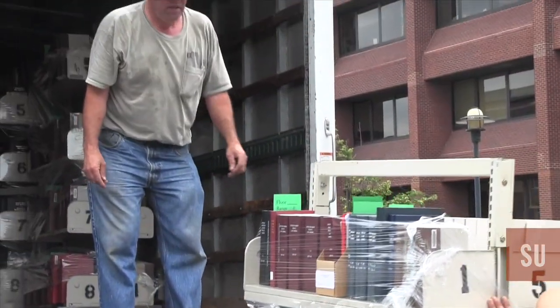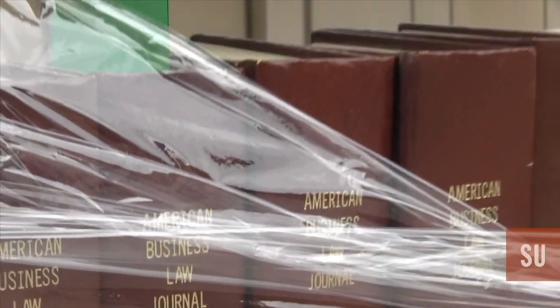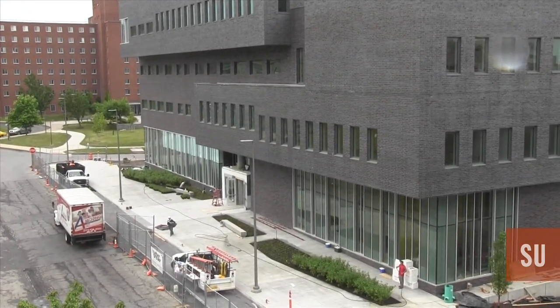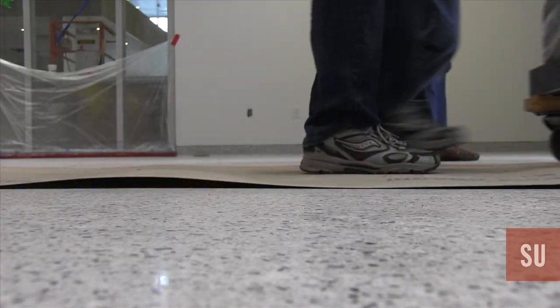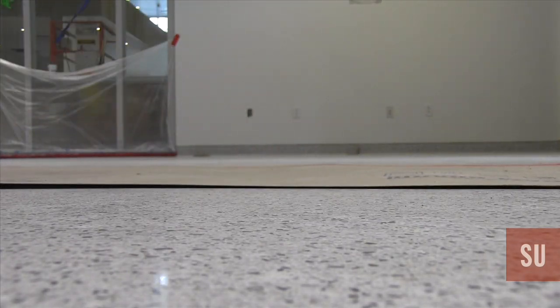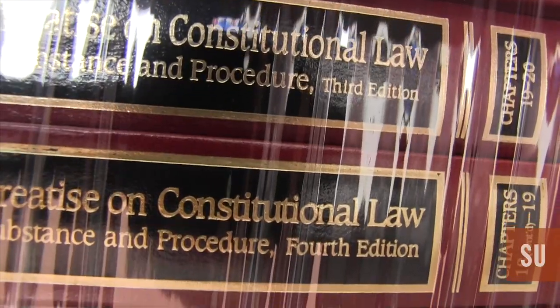All of which means each collection must be carefully packed, wrapped in cellophane, and transported across the street to their new home. 32,000 linear feet of books are coming over; the cabinets will follow. We hope to be wrapped up within about 13 or 14 working days.